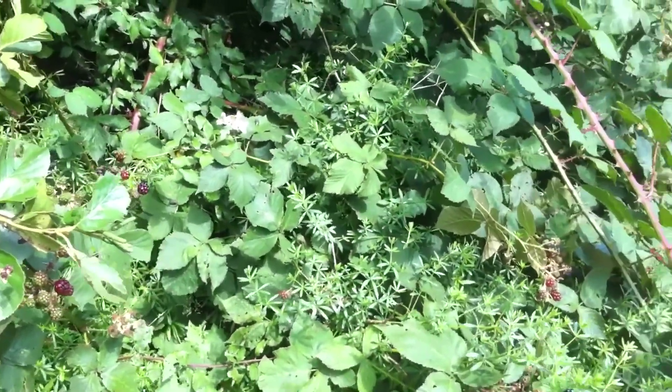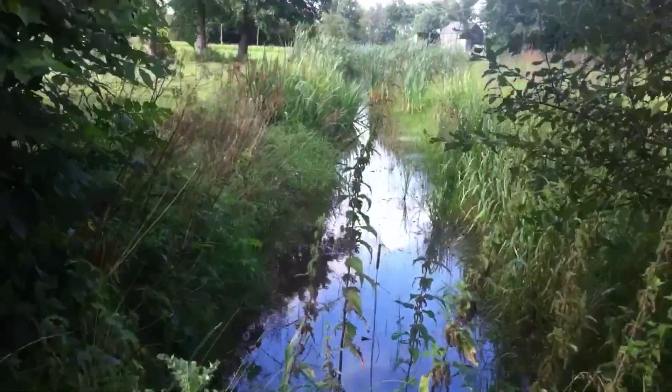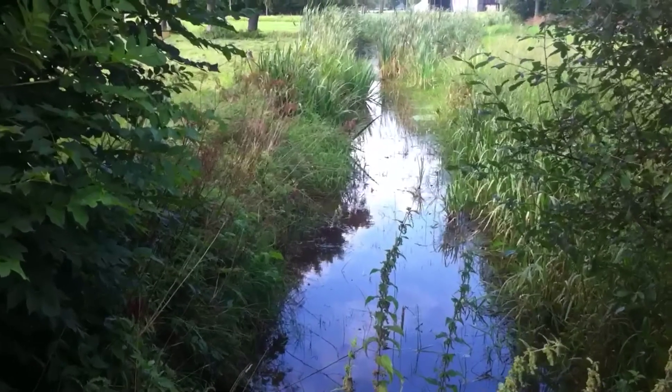We zoeken binnen het bedrijf naar evenwicht tussen natuur en cultuur. De natuurlijke vijanden in de natuurhoeken bestrijden de plaagbeesten in onze gewassen, waardoor chemische bestrijding echt niet nodig is.